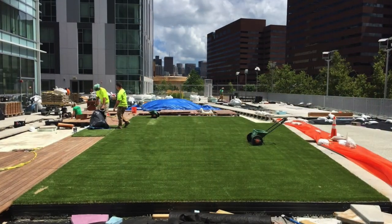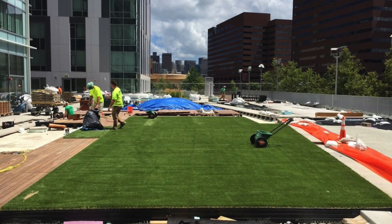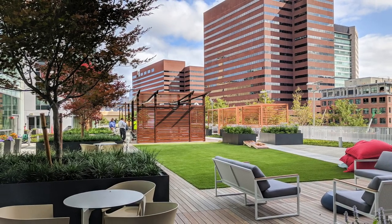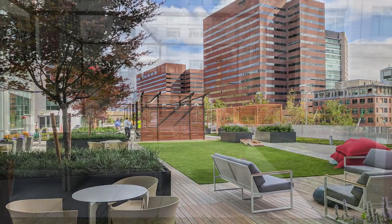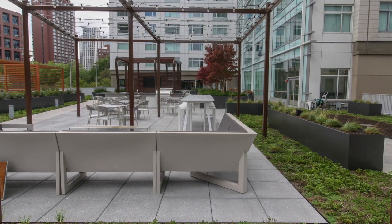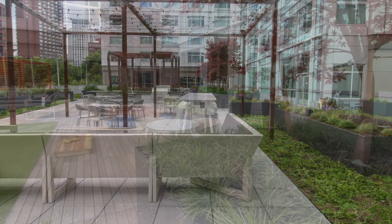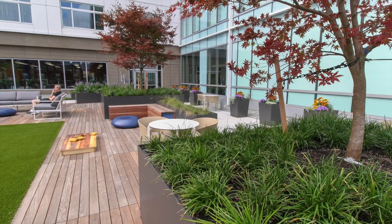Why artificial turf? Designers said living lawns are preferred, but they needed low maintenance and durability for the highly programmed space. Sedum mats surround hardscaping pathways and four large Japanese maple trees have room to grow in large custom planters.